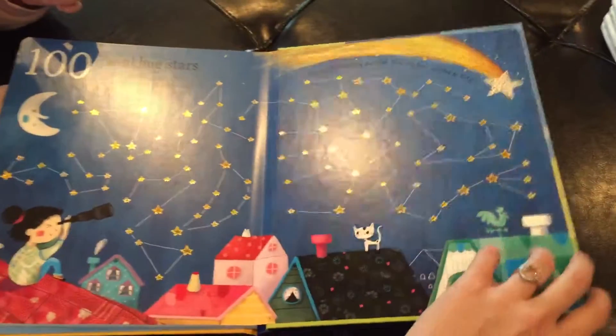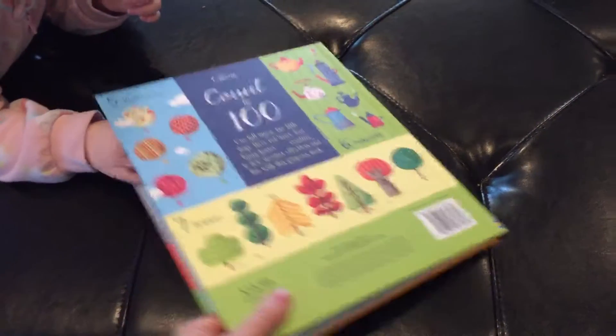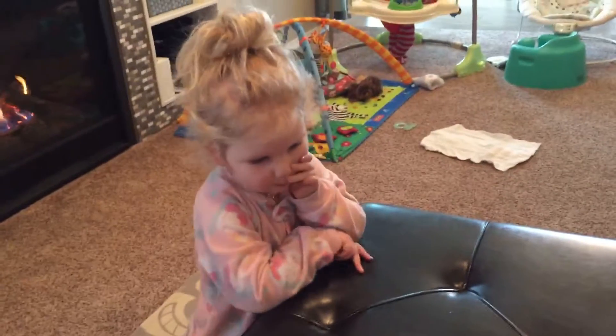Alright, that's the Count to 100 book. Very beautiful. So, get yours today. See you guys next time. Say bye! Bye!